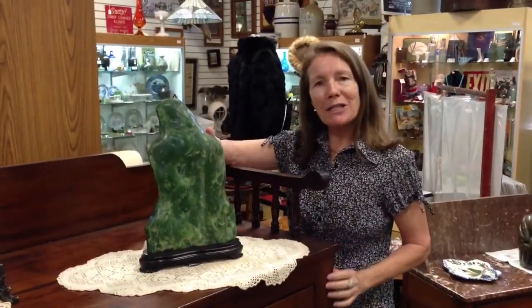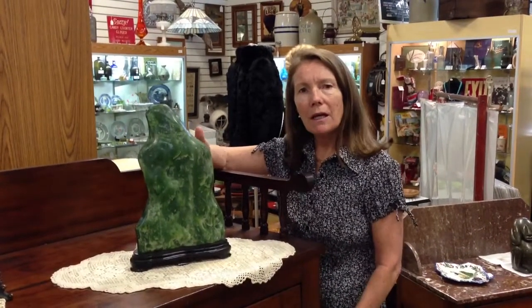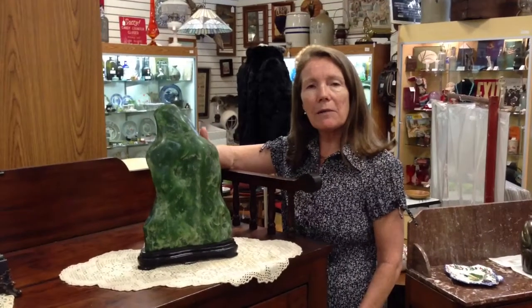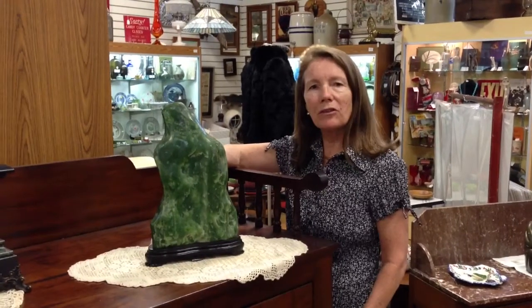We're very happy to have this. We don't find pieces like this very often. We acquired this from a gentleman's estate — when he had been younger, he lived in the Orient, and he brought a few pieces back.